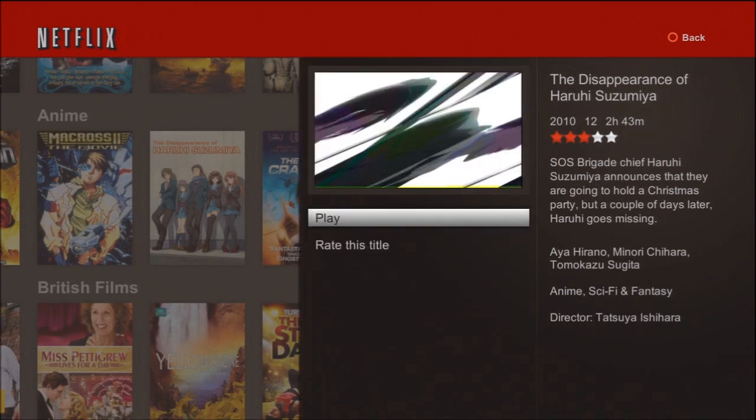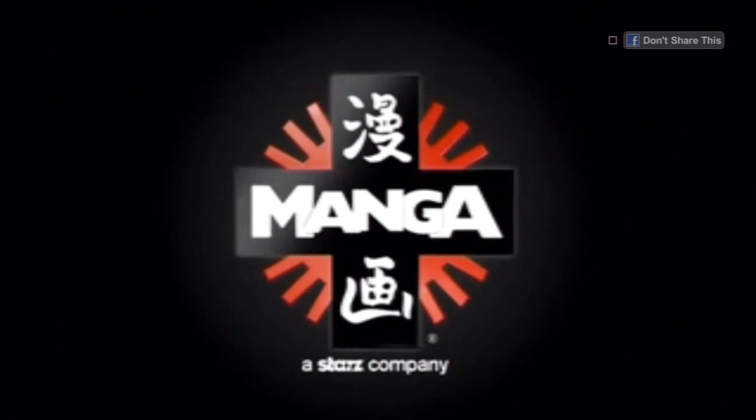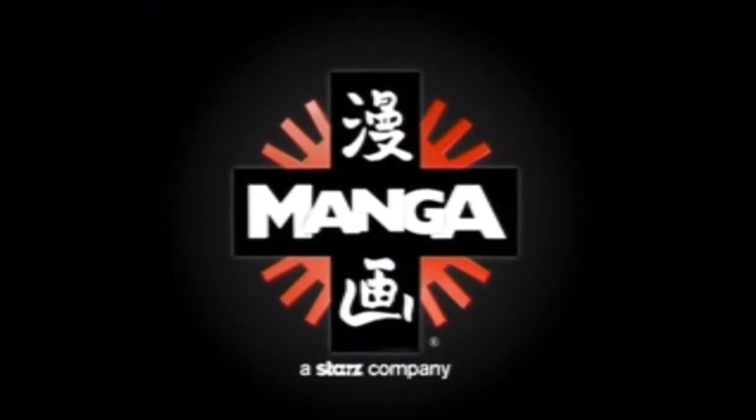There's 'The Disappearance of Haruhi Suzumiya', something I've already got on pre-order on Blu-ray, so I'm going to watch that now because I do like the series — it's pretty good. As you can see, it loads up pretty quickly. It's started already.